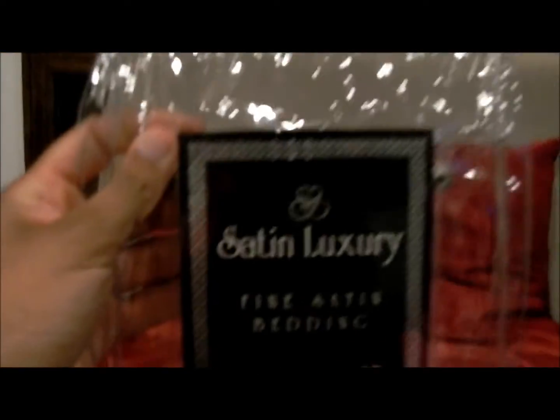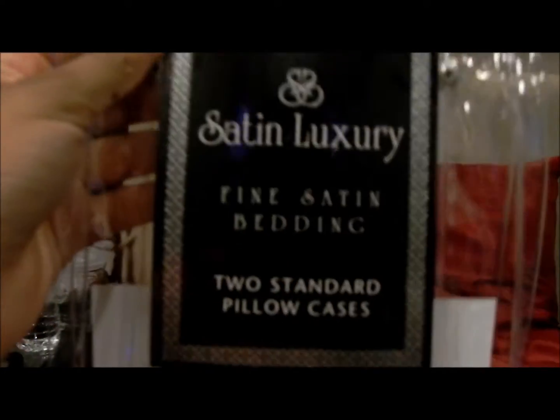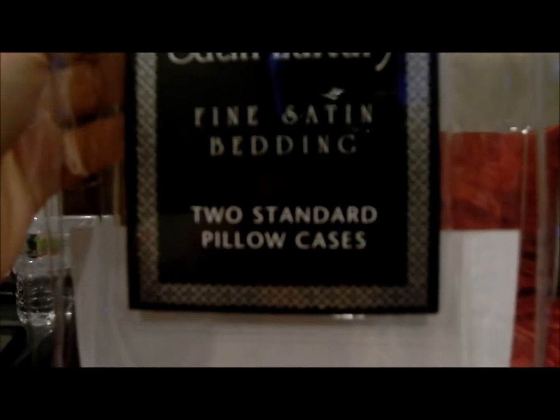These are my new pillowcases and I love them. They are the luxury fine satin bedding standard pillowcases — so yeah, they're satin and they're really nice.